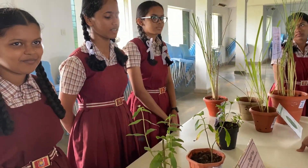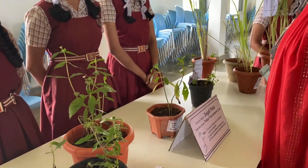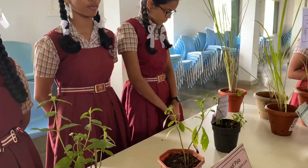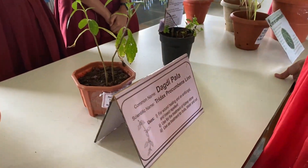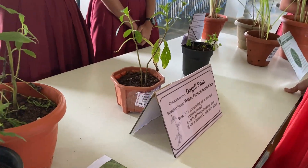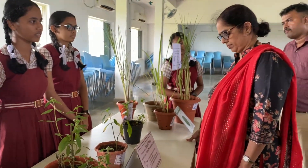The local name of this plant is Dugdipala and the scientific name is Pedilanthus tithymaloides. The medicinal uses of this plant are: it is used for wound healing, as an antifungal and insect repellent. It is also used for the treatment of kidney stones and for the treatment of blisters, cuts, and burns. Thank you.